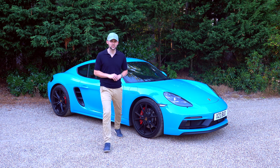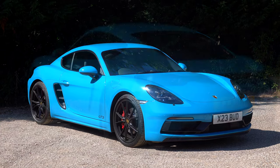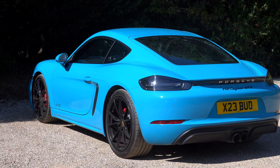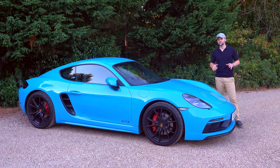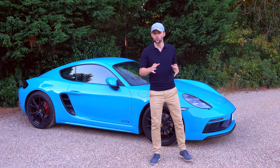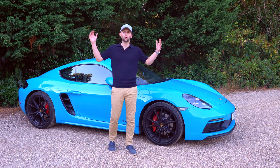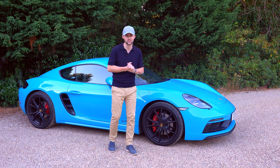Let's just take a minute to appreciate how good it looks. This car is finished in one of my favourite Porsche colours — Miami Blue. My last car was Agate Grey, which was very nice and subtle, but I wanted something a bit more flamboyant. The weather at the moment is glorious in the UK, and what better than a bright colour like this?